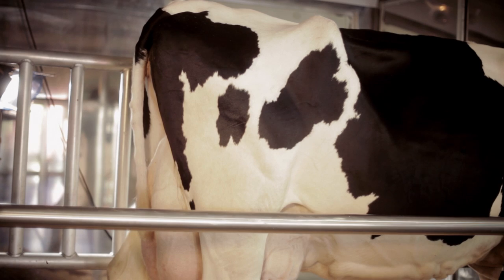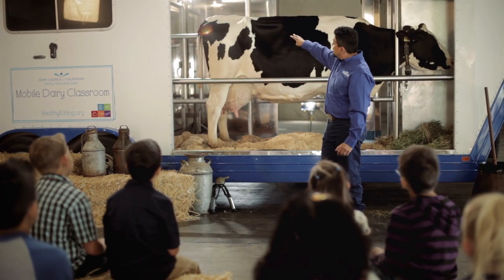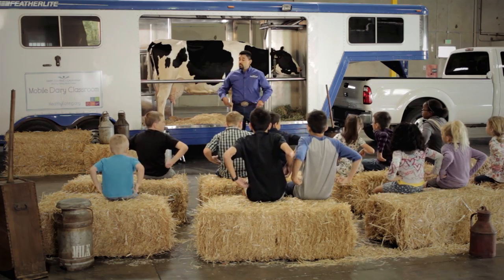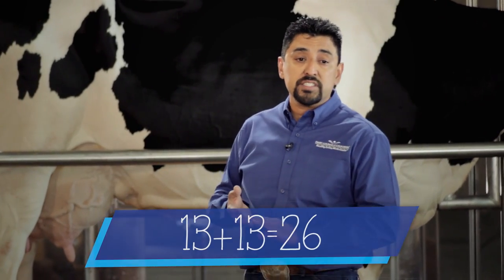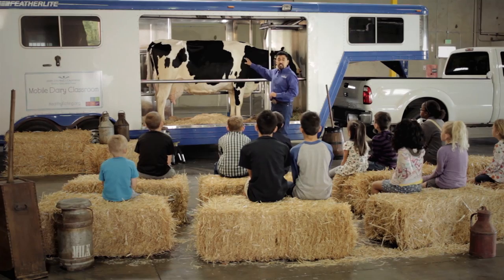In the back, she has a built-in fly swatter, which is her tail. On her side, there's a bone sticking out — those are her hip bones. Can you guys point to your hip bones? Up to her side, we see her ribs. She has 13 ribs on each side, 13 and 13 for a total of 26. Her ribs protect her heart, her lungs, her kidney, her liver.